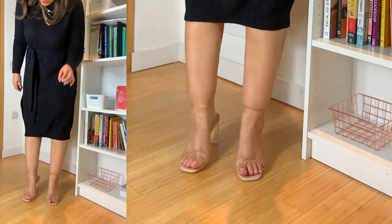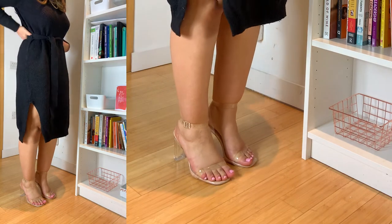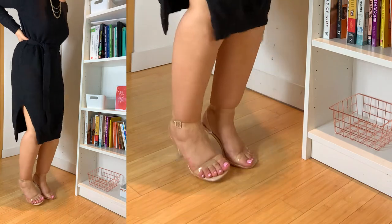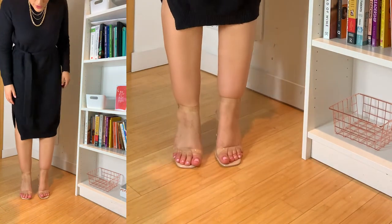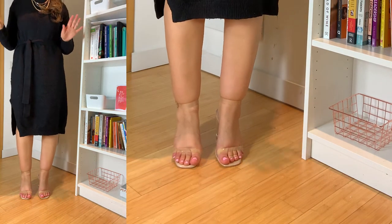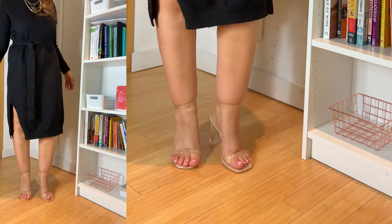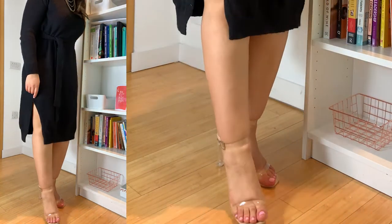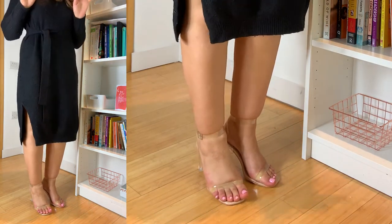Every pair of perspex heels does this to me. My poor toes — when you're trying on so many shoes your feet get sore. They are padded, and honestly if these were wide enough I genuinely think they'd be so comfortable. But everything about them is just terrible for my feet. I feel like I'm constantly so negative in these videos, but it's impossible to be positive when shoe after shoe doesn't fit. The perspex heels saga continues. If anyone knows of any perspex heels that are really wide, please let me know.